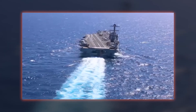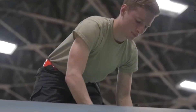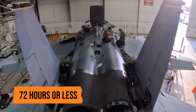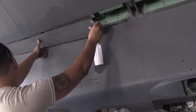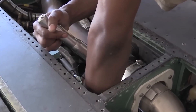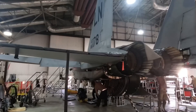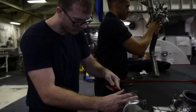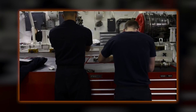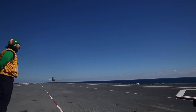Today we explore how the USS Gerald R. Ford repairs a $100 million fighter jet in the midst of a deployment, often completing the work in just 72 hours or less. This high-stakes process keeps the carrier's air wing combat-ready, turning damaged aircraft back into mission-capable assets without returning to port. We will examine the hangar bay operations, the tools and techniques used by the maintenance crews, and a real case study that demonstrates the precision and urgency involved.